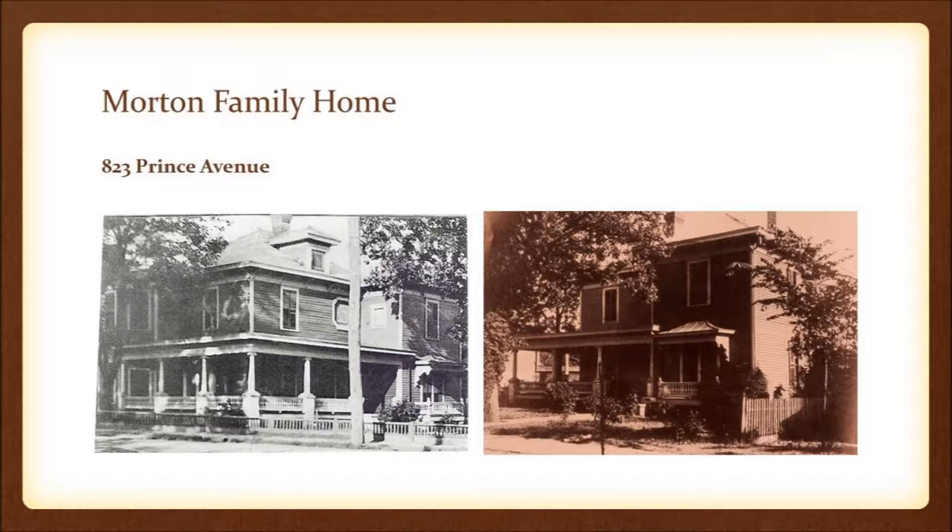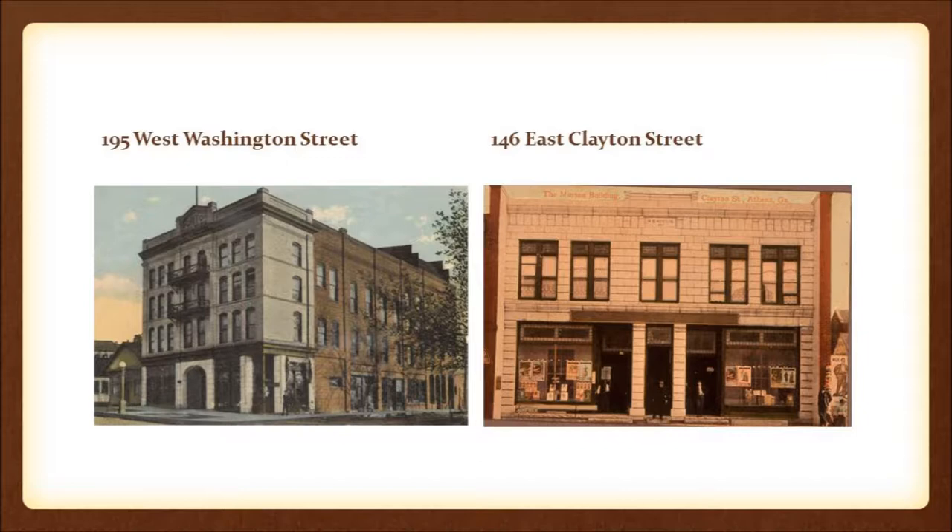Pink Morton owned a lot more than just the Morton Building. He owned a stately home on Prince Avenue at 823 Prince Avenue, on the corner of Prince and Millage, where Flowerland stands today. Like a lot of buildings of that era, it was torn down in the 70s. He owned the Morton, his home, and 25 other buildings throughout the city, including 146 East Clayton Street, which was considered a $25,000 marble structure at the time.